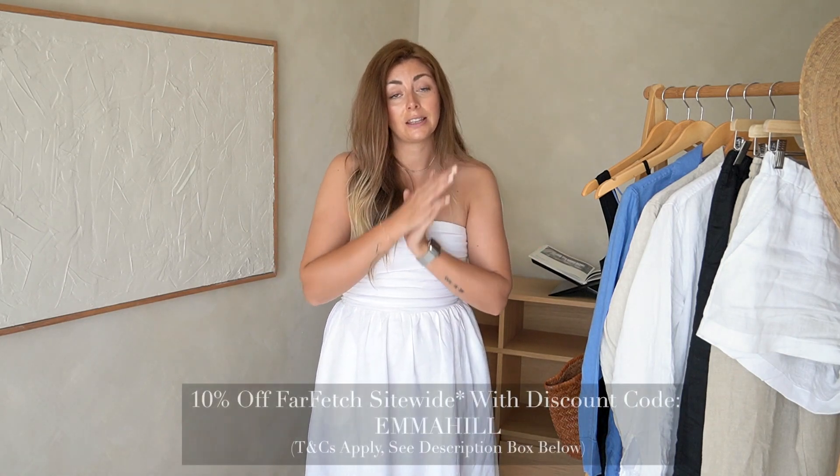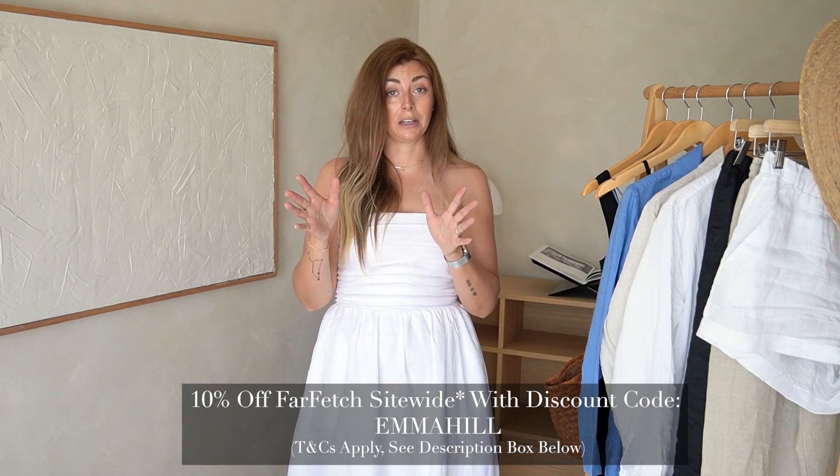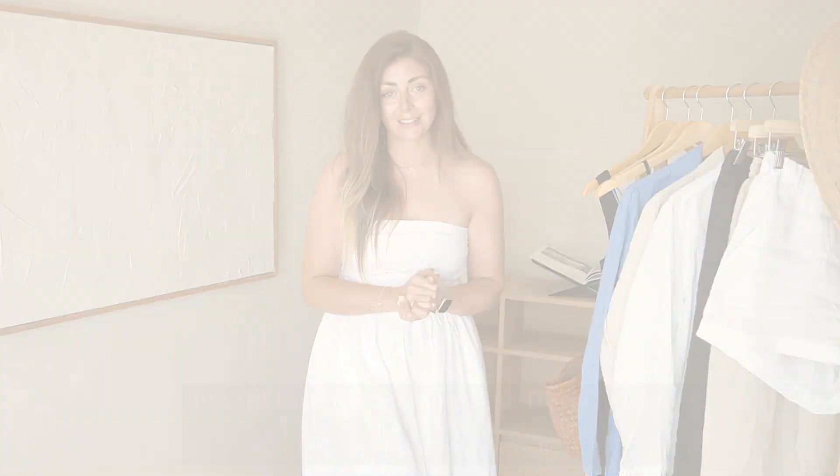That's it from me today. Next week I'm spoiling you with more summer tips and products to show you, so tune in for that. Just a little reminder: there is that Farfetch 10% discount code down below in the description box along with all the terms and conditions. Thank you very much as always for watching, and I will see you next time.